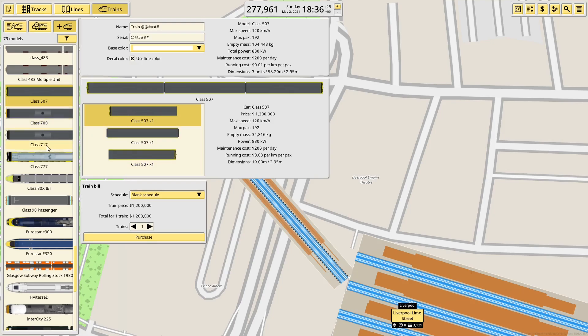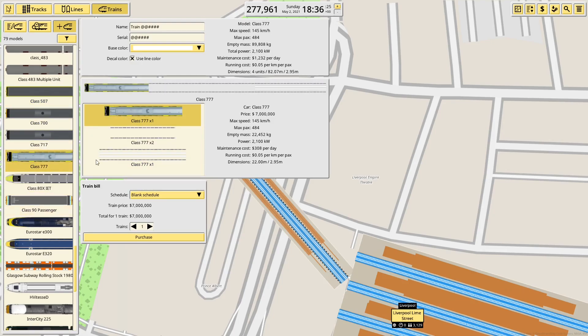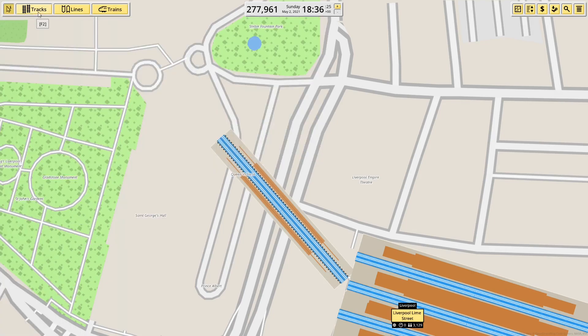So I can make the platform a lot shorter. They're changing to the 777s eventually, which are four-car units and will only run as four-car units of 82 metres. I think 120 metres will be fine then.